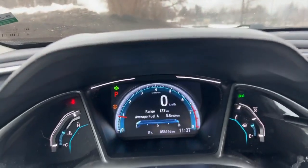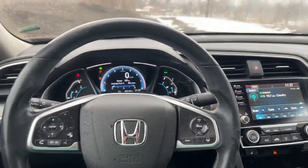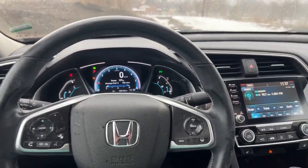56k on the dash. If you're interested in taking this for a test drive, reach out to me at 226-980-7570. Thanks for watching.